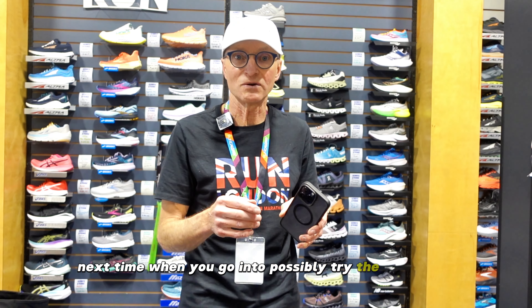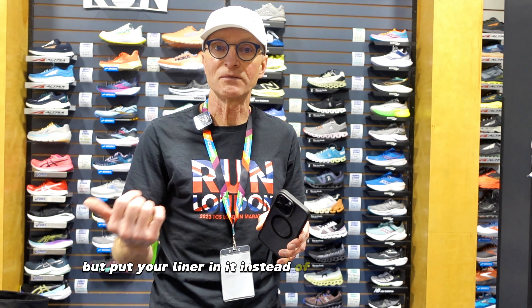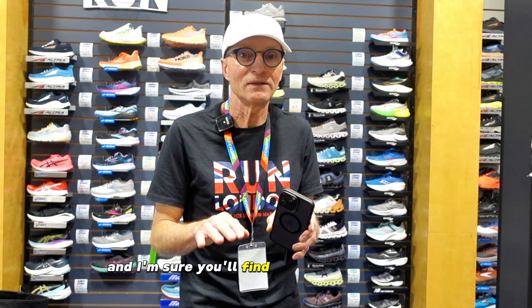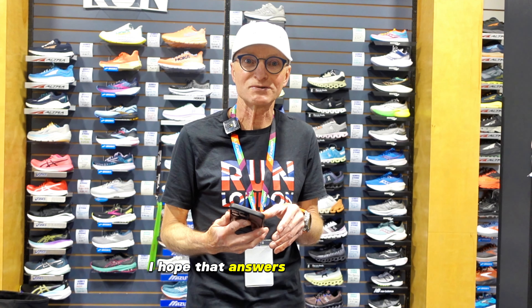What you could try next time when you go in to try the version 23 is take your old shoe with you, remove the liner from your old shoe, put the new shoe on but use your old liner instead of the brand new one, then try it on. I'm sure you'll find it fits just like you're used to — because a new liner that hasn't packed down will make the upper feel tighter.